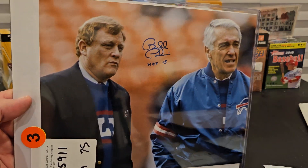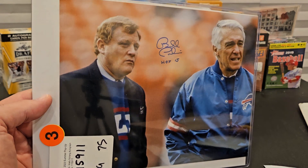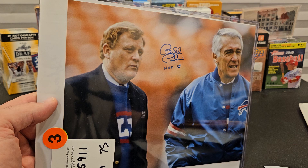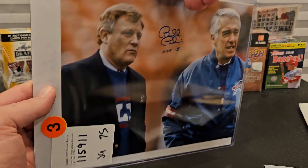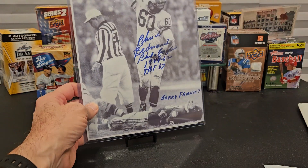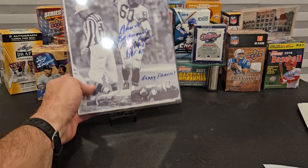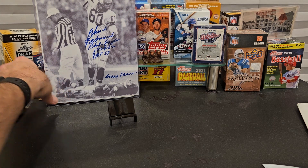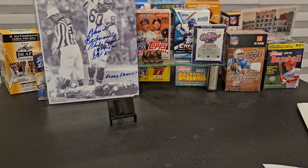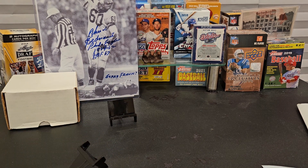There's also Bill Pullman, Hall of Fame 2015, along with fellow Hall of Famer Marv Levy. I did not have Pullman's autograph. Both of those together were $35 shipped — I made an offer; it was $40 plus shipping and I talked him down to $35 shipped and he said okay.